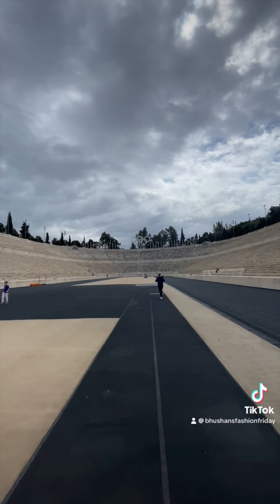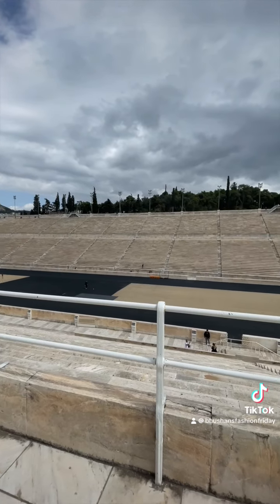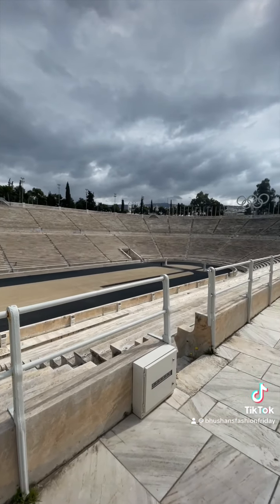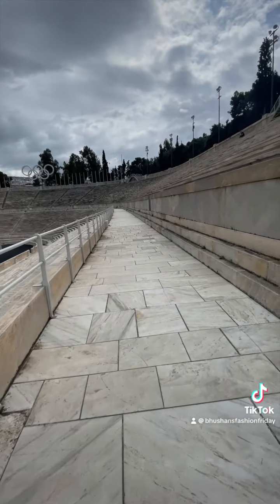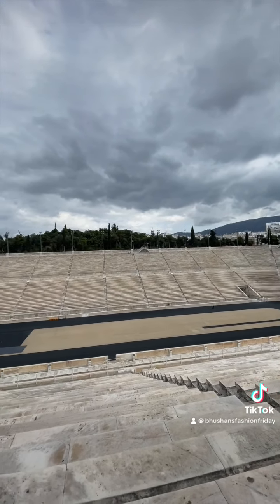It's made entirely out of white marble, and it's a really, really nice spectacle. The day I went was actually a national holiday in Greece, so there was a parade taking place on the streets of Athens. I think that's why I was quite lucky to come here — it was quite quiet, and there were not many people around.